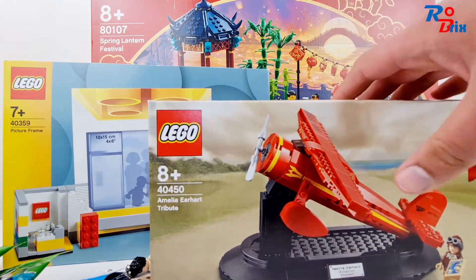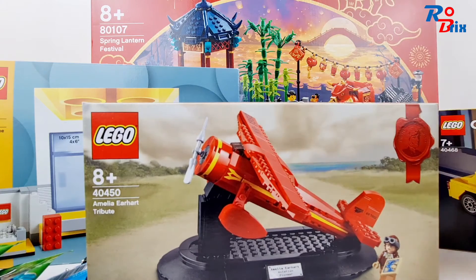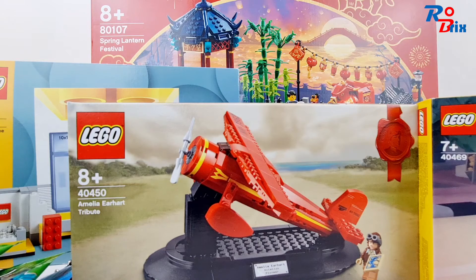And that's about it really. I might do a review on a few of these sets — maybe the Tuk Tuk, the New York taxi, the picture frame, and the minifigures as well. Anyway, I hope you guys enjoyed this video and I'll see you guys next time, bye bye!